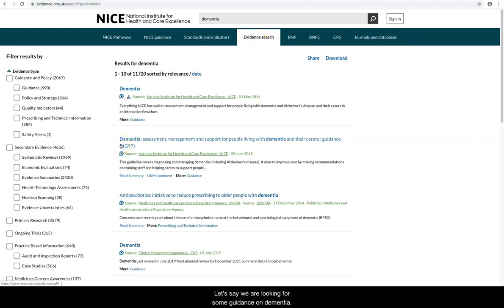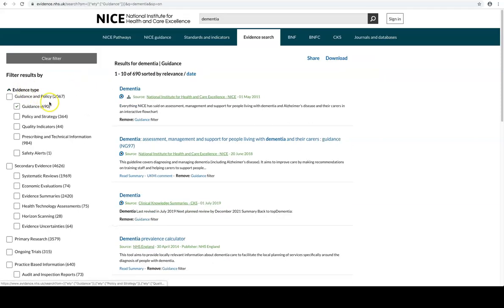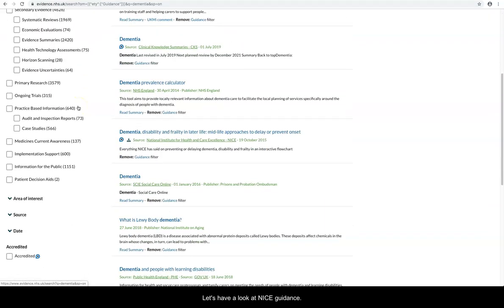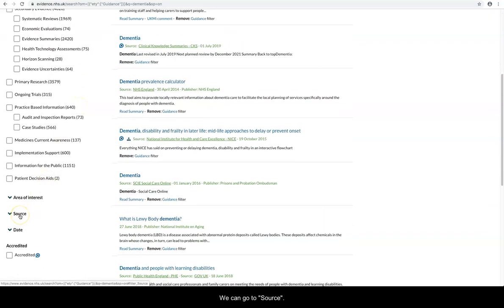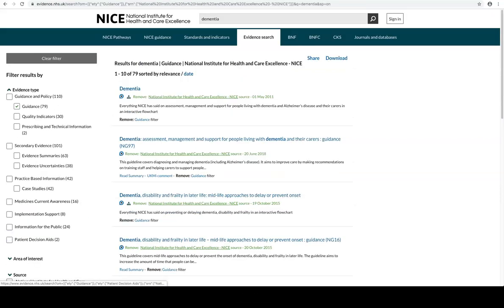Let's say we are looking for some guidance on dementia. Guidance are recommendations based on the best available evidence. Let's have a look at NICE guidance — we can go to source and type in NICE and tick the box. Now we have listed all the guidance on dementia from NICE.